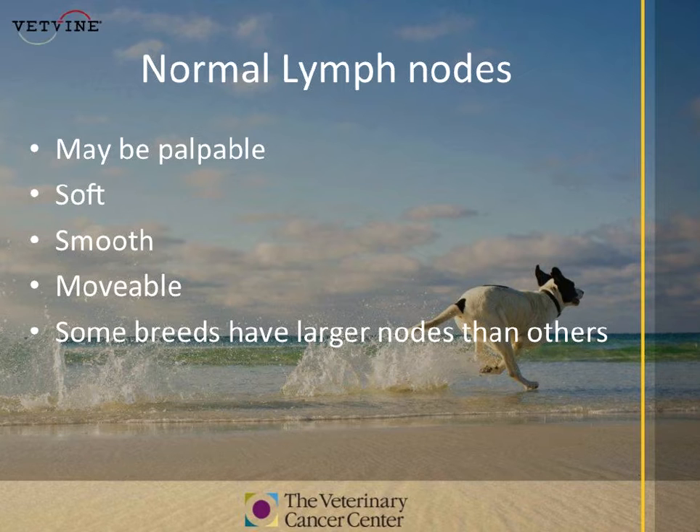Knowing your dog's breed, as well as what normal feels like, is incredibly important. Feeling your dog's lymph nodes daily and knowing not just what normal dog lymph nodes feel like, but what your individual dog's nodes feel like, is really important and very valuable.